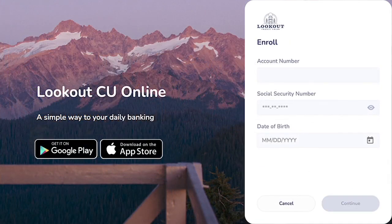Enrollment will require you to enter your account or member number, social security number, and date of birth.